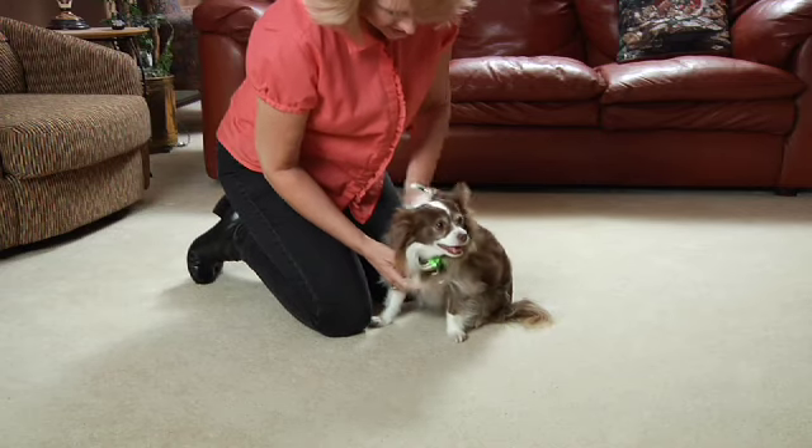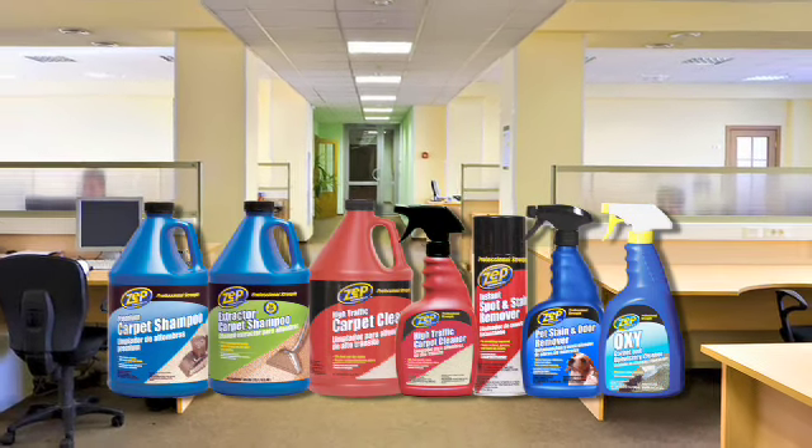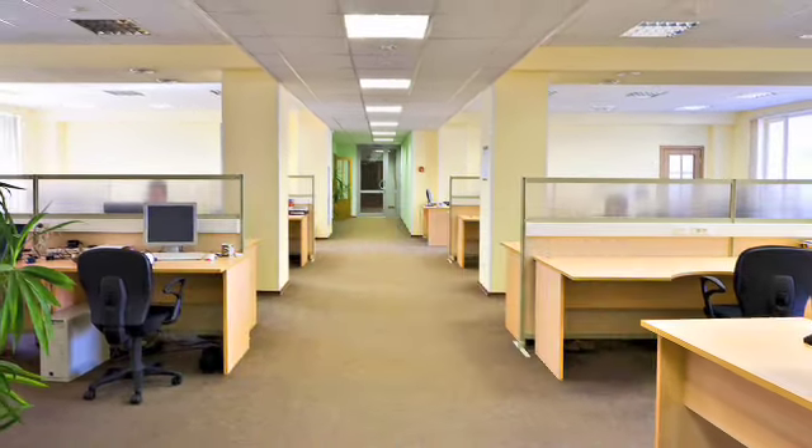Maintaining a clean carpet can be challenging. Zep Commercial delivers professional quality to remove tough stains and to maintain carpet and rug areas through deep cleaning and deodorizing.